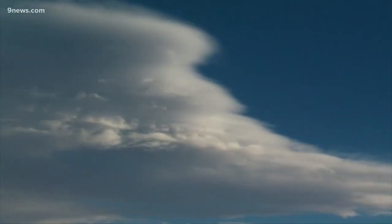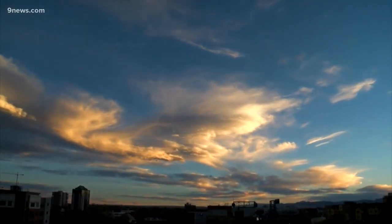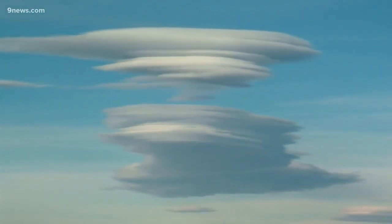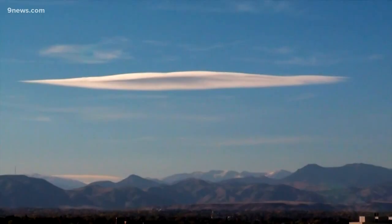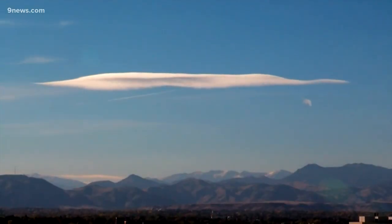The Colorado sky can put on an amazing show of light, color, and clouds. These impressive cloud formations are called lenticulars — Alto Cumulus Standing Lenticulars. Some people describe them as flying saucers; some people describe them as pancakes.